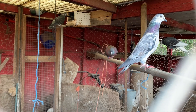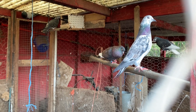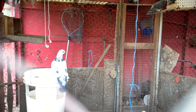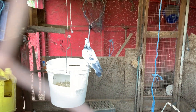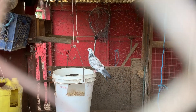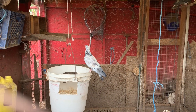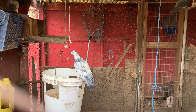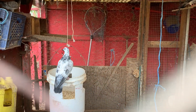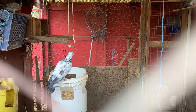I began my pigeon coop with four pigeons. I acquired two more, and then this is what I have now — a house full of pigeons with very different colors all around.